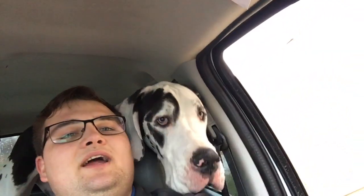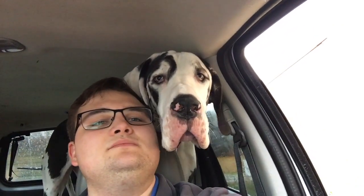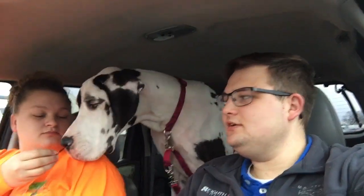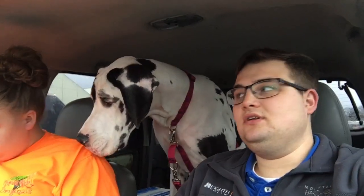Hey guys, so the trick to Lowe's is going to be Hardee's chicken strips — Lucy is dying to get to the smell. We're at Lowe's now and we stopped at Hardee's and got some chicken. Ashley's gonna feed Lucy a little bit of chicken, and it's also going to be her treat inside Lowe's to keep her under control.